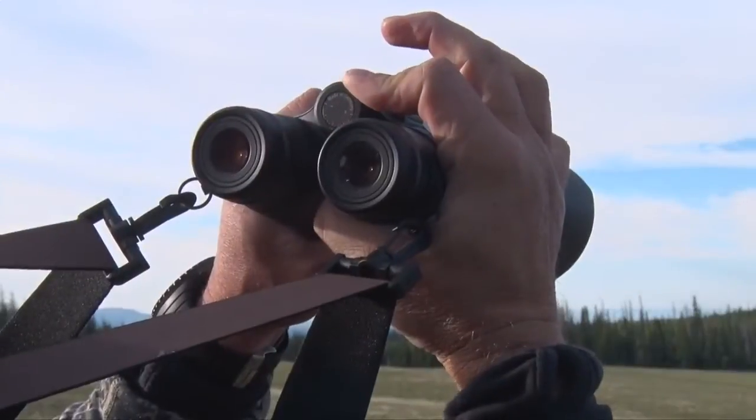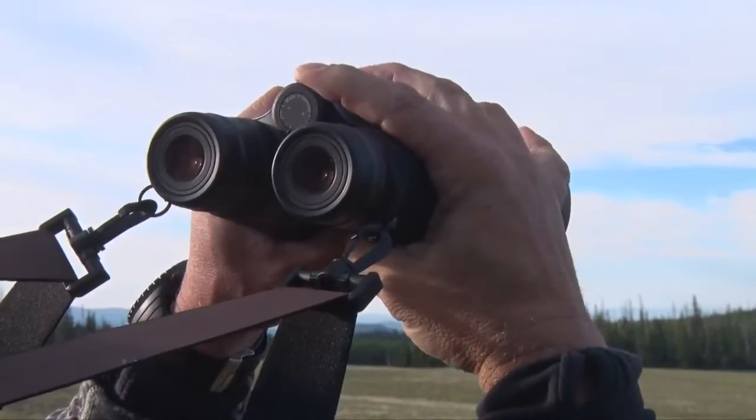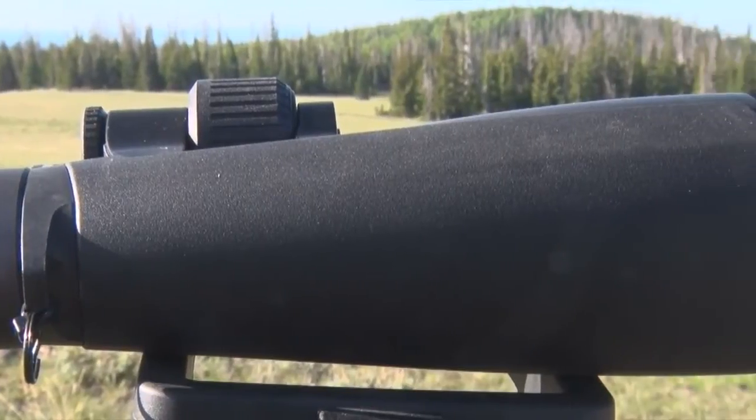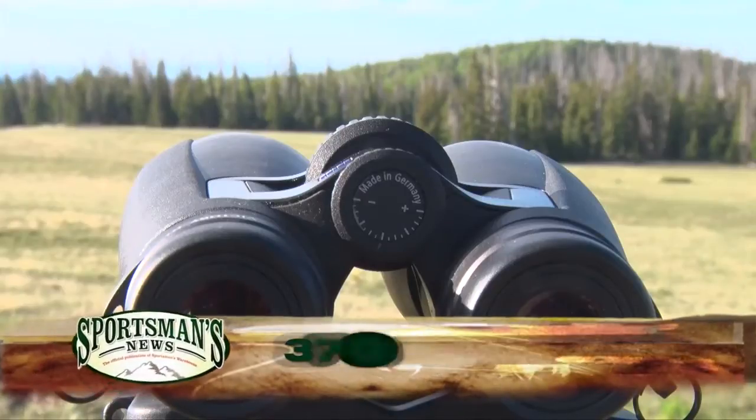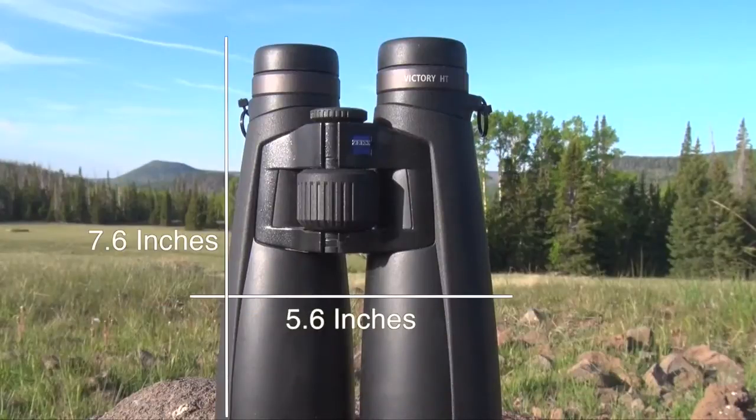The diopter adjustment is readily available at the fingertips and requires no pulling out or pushing in to adjust. The chassis is built from lightweight magnesium and tips the scale at 37 ounces. Overall size of the Victory HT 10x54 is 7.6 inches high by 5.6 inches wide.